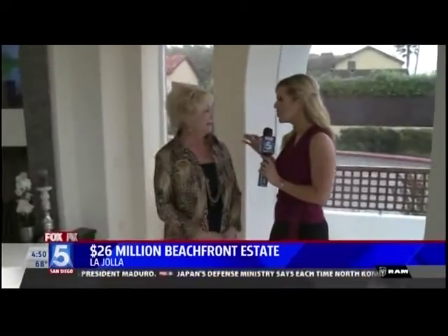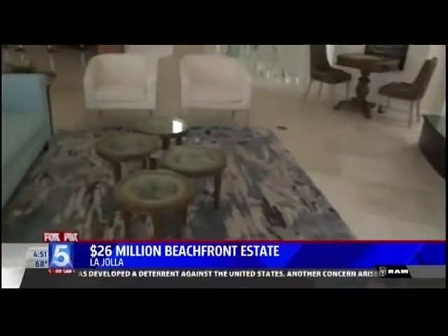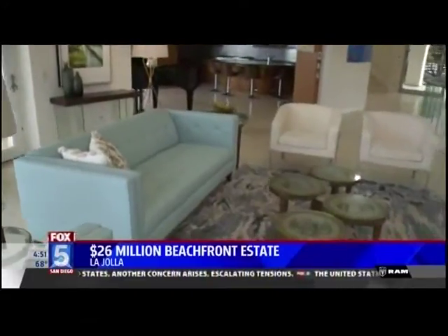It is truly amazing. The sellers — this was their second home. They enjoyed the summers here. They're from Arizona, so they would come over quite often and bring their family, their grandkids, and enjoy the property. Must be nice. Let's go enjoy the bottom floor.